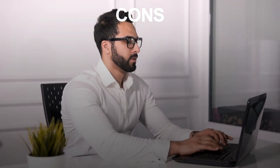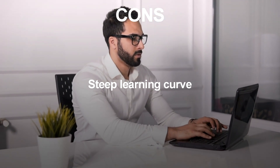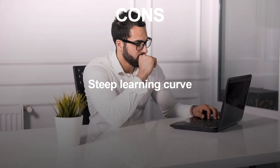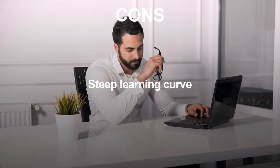Cons of Django as a Web Framework: Steep Learning Curve. Django's Batteries Included approach can be overwhelming for new developers, and it may take longer to learn all the different components of the framework.